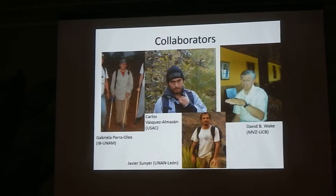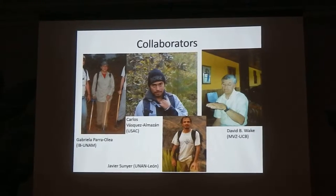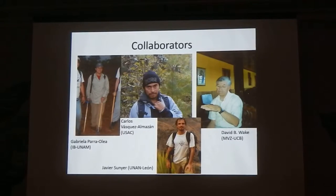First off, I just want to thank all of my collaborators: Gabriella Parra from Mexico, Carlos Vazquez Almasan from Guatemala, David B. Wake from the University of California, and Javier Suneer in Nicaragua.